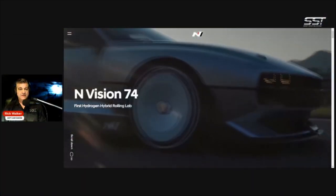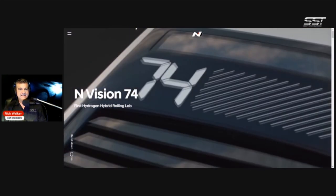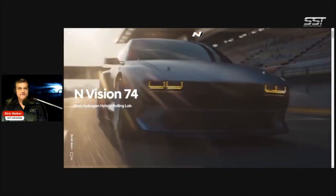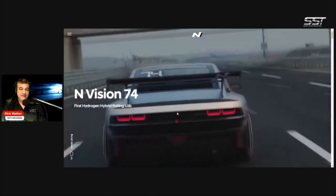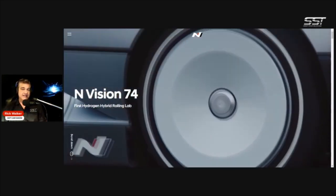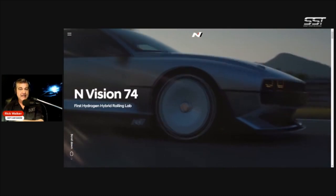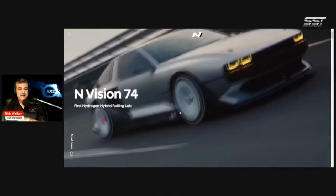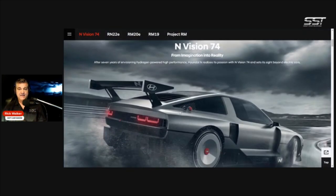Now, the company is giving a nod to the original Pony with the Envision 74, a concept vehicle that Hyundai is referring to as a hydrogen hybrid rolling lab. It looks very exciting. The design is very futuristic, just as the original Pony was at the time back in the early 1970s, and then the 80s version which came to North America. In fact, the design of the Hyundai was actually inspirational for the design of the DeLorean — believe it or not. Yeah, the Back to the Future car.